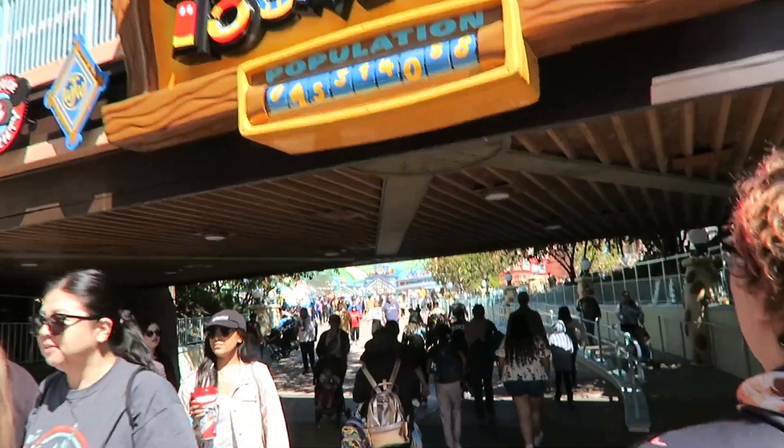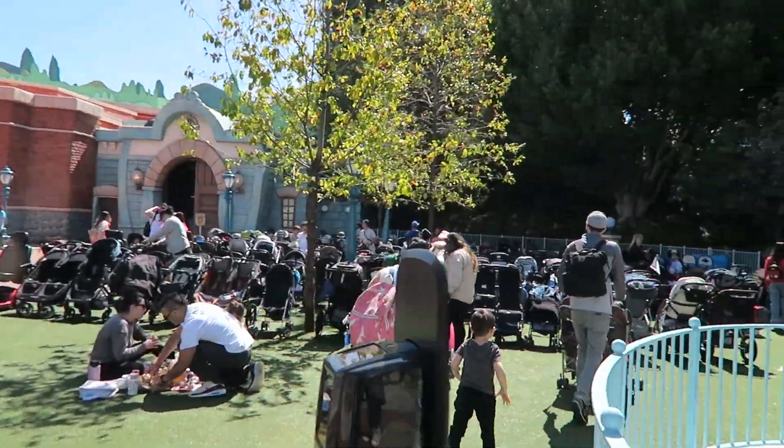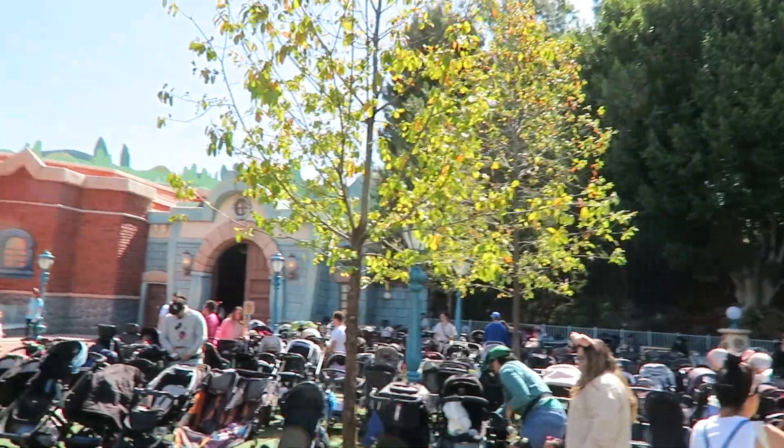New Toontown. Let's see how busy it is. Wow, this whole grass area is filled up with strollers — baby buggies.